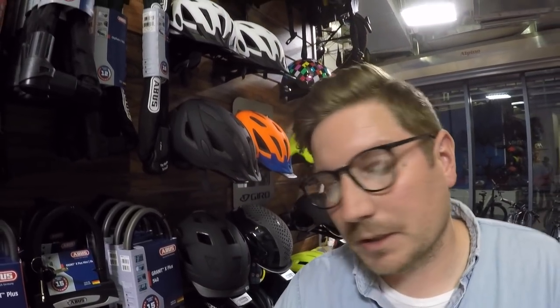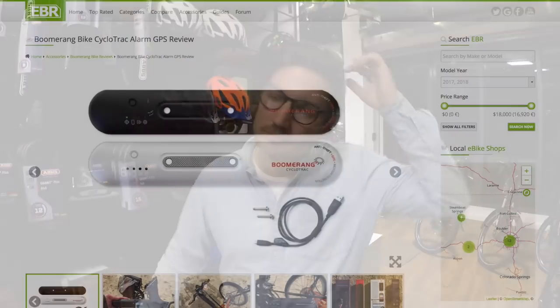Abus has a new alarm lock that can notify you on your phone with a beep. There are a lot of smart locks that have come out on Kickstarter, but not many have made it to market yet. The Abus alarm lock doesn't have GPS — it just does a siren. There's also a GPS tracker called the Boomerang that you can put on your bike.